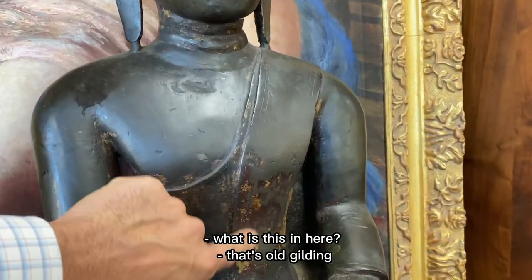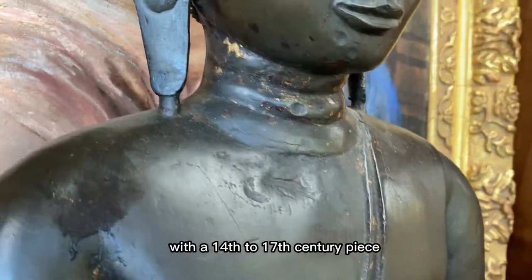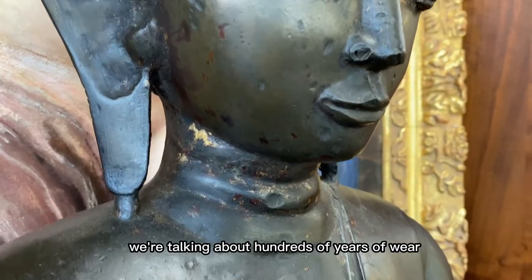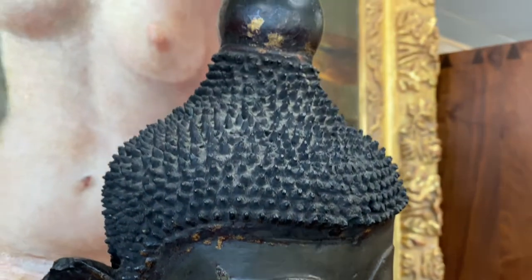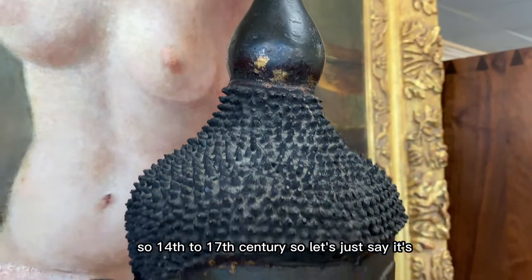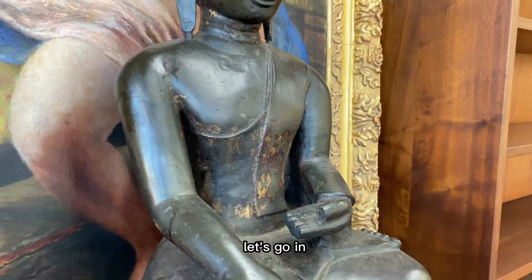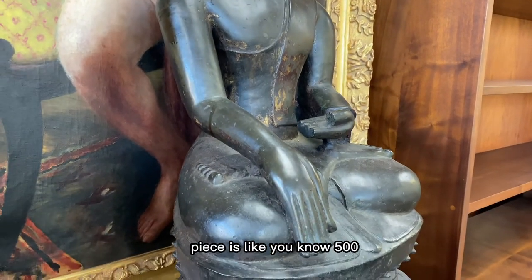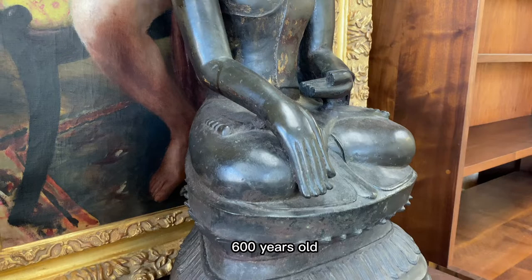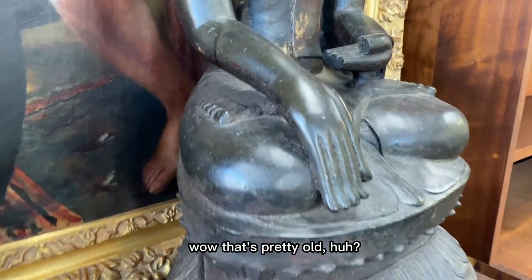What's this in here? That's old gilding that has worn. With a 14th- to 17th-century piece, we're talking about hundreds of years of wear, and to be in this condition is impressive. So let's say it's somewhere in the middle — 1500s to 1600s — meaning this piece is around 600 to 700 years old. That's pretty old.